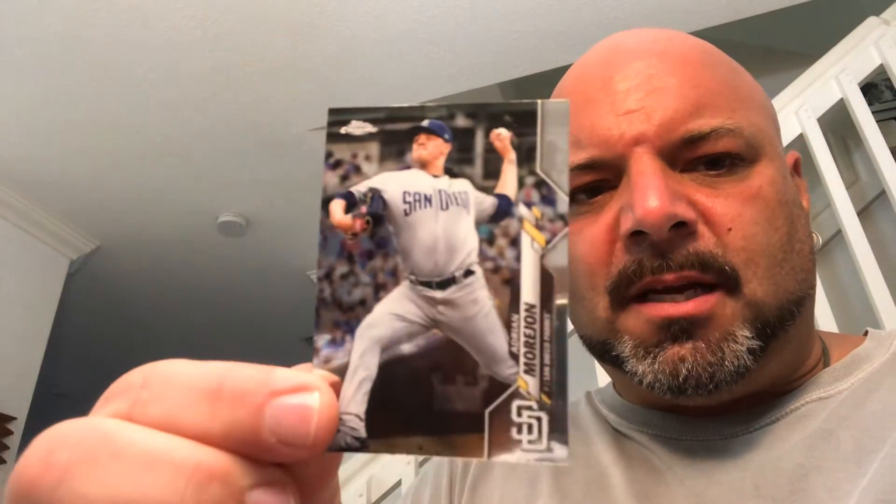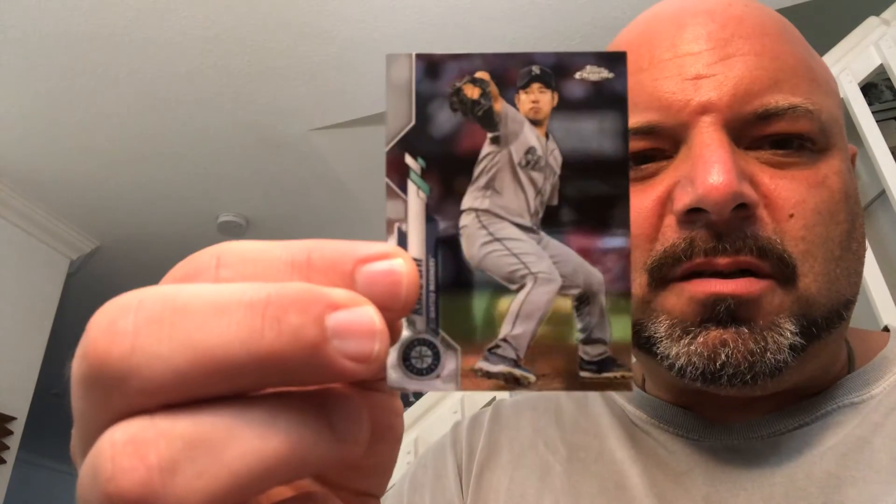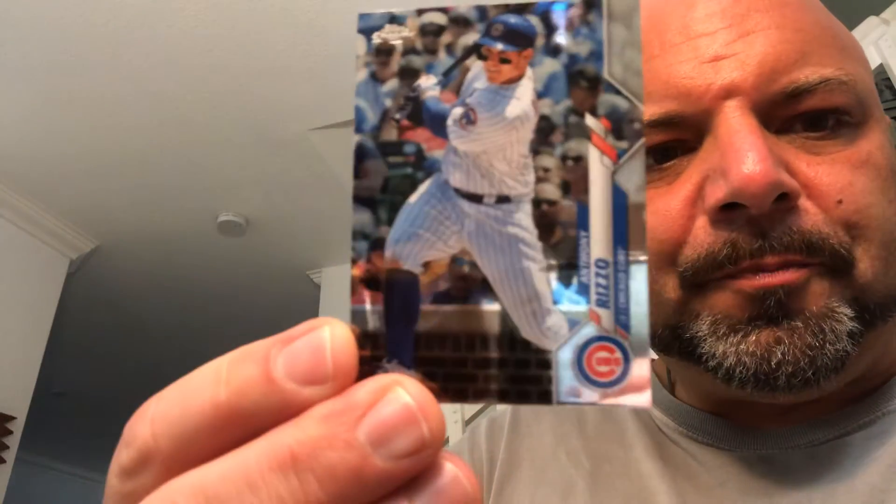Adrian Morejon. Yes, they do put die cuts in — see, it's die cut. Chicks dig die cuts. And we got a Prism Refractor — I believe that's a Prism Refractor. And then we got a Rizzo base.